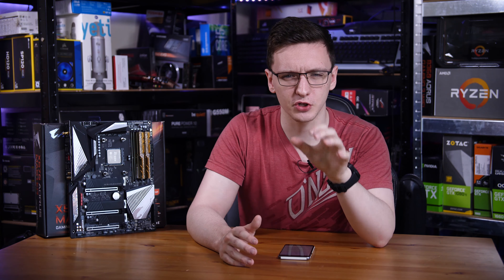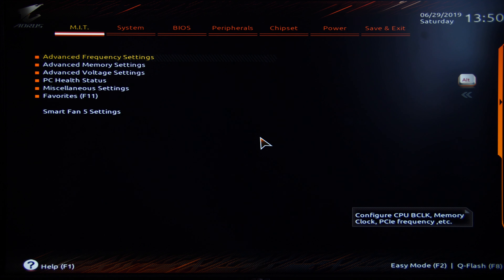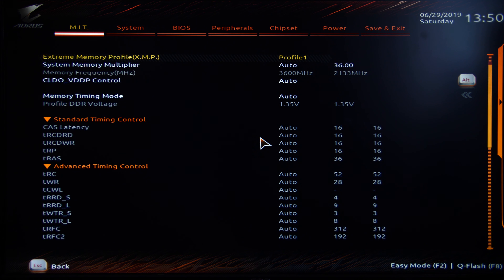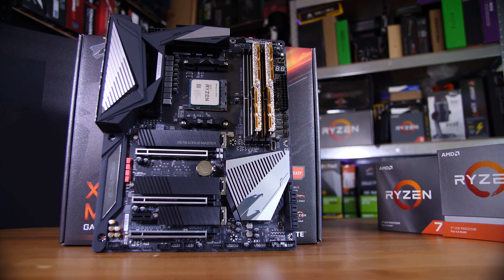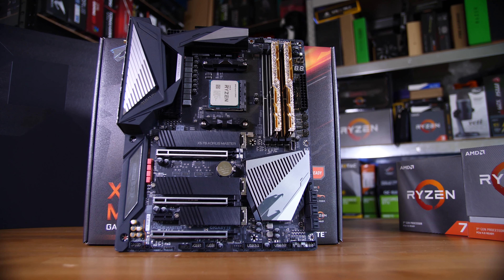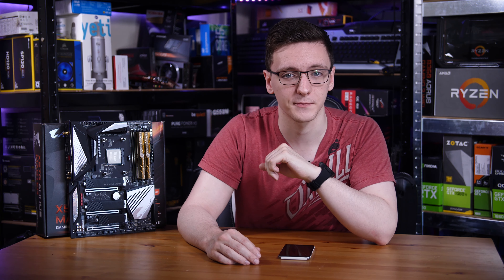BIOS-wise it's a bit of a change from Gigabyte's usual affair. They've gone with an easy mode option where you can change boot priority, set XMP profiles, and see temperatures, and then when you press F2 you get their more standard BIOS options including overclocking. Speaking of overclocking, neither of the chips I have here overclock much past their boost clocks, so I can't test this thoroughly, but given the amount of headroom this board clearly has even with the 12-core somewhat overvolted, the VRMs aren't stressed at all. So even if you got a golden-sample 16-core that overclocked well, you'd still be plenty fine with this board.